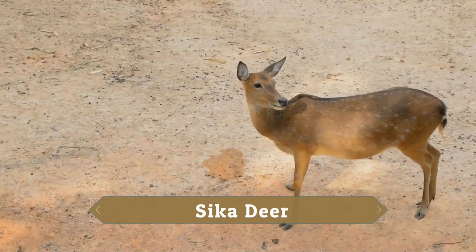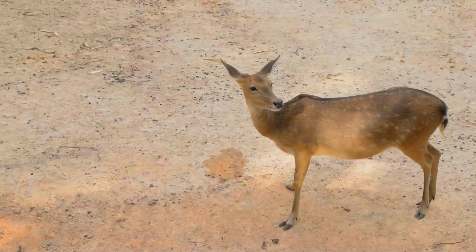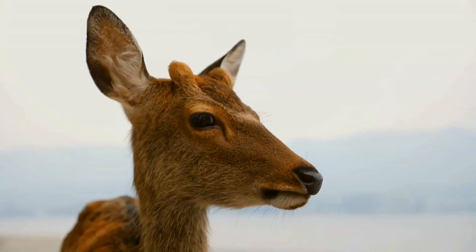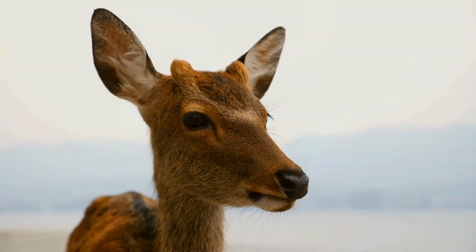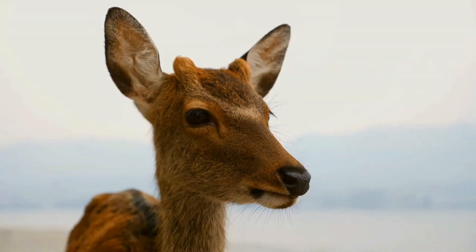The Sika deer, also known as the spotted deer or the Japanese deer, is a species of deer native to much of East Asia and introduced to other parts of the world. Previously found from northern Vietnam in the south to the Russian far east in the north, it is now uncommon except in Japan, where the species is overabundant.